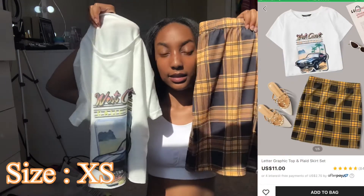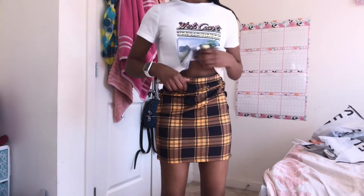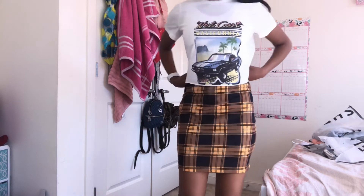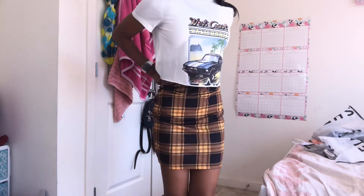Now moving on to full sets — top and bottom. The first set I got was this yellow plaid skirt with this nice graphic shirt that says 'West Coast.' I love this set, but the only thing is the shirt doesn't fit me. The shirt is a pretty good material but a little thin; the skirt is a little thin too, though not see-through because the plaid blocks it. I just can't fit the bottoms well. Maybe I'll wash it to shrink it, but I kind of regret buying it.